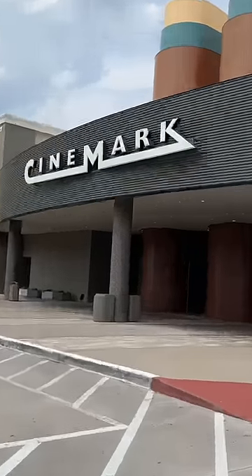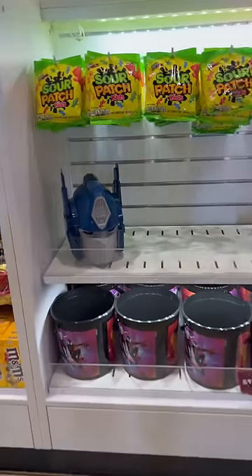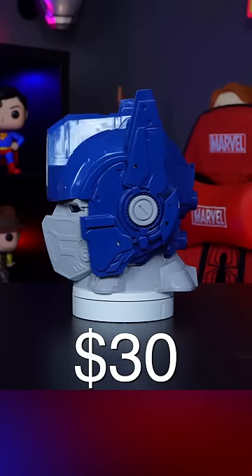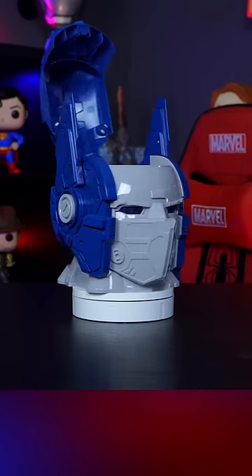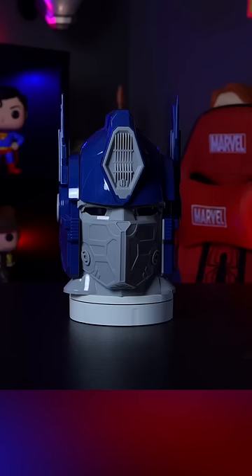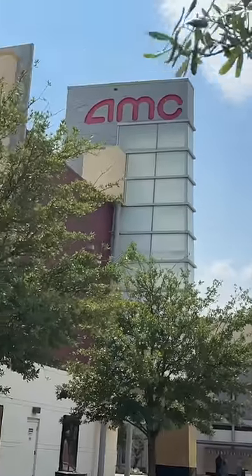Starting off with the Cinemark popcorn bucket, it is the head sculpt of Optimus Prime himself. This will run you $25, or $30 if you want popcorn added inside. For $25, I think this is very well detailed. It also has a feature where it lights up in the dark, so it's not just a good popcorn bucket — you could also display it with all your other geek merch.